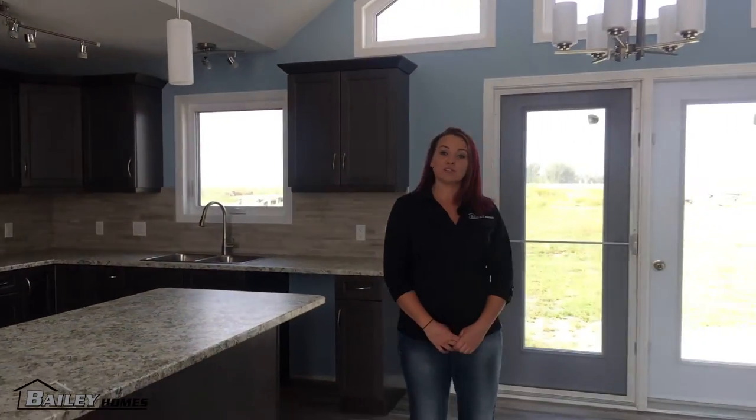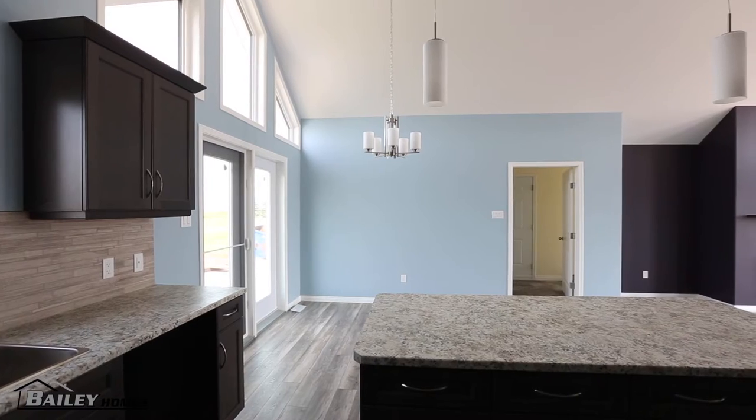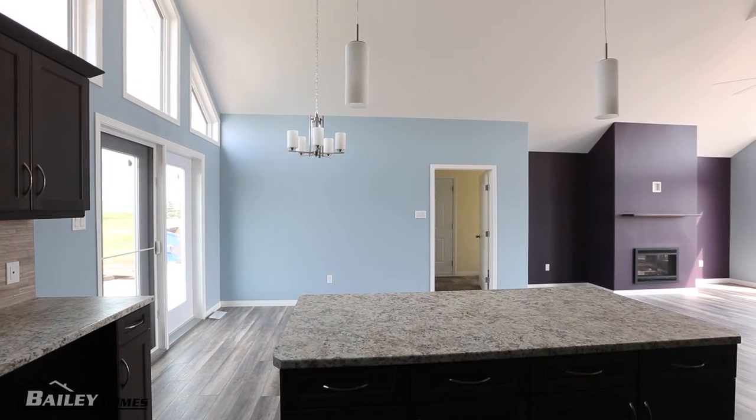This home is vaulted from front to back for optimal height. This makes the room look bigger than it is and allows in lots of natural light. When placed on the farm, all of these windows will give a nice view of the country meadow.